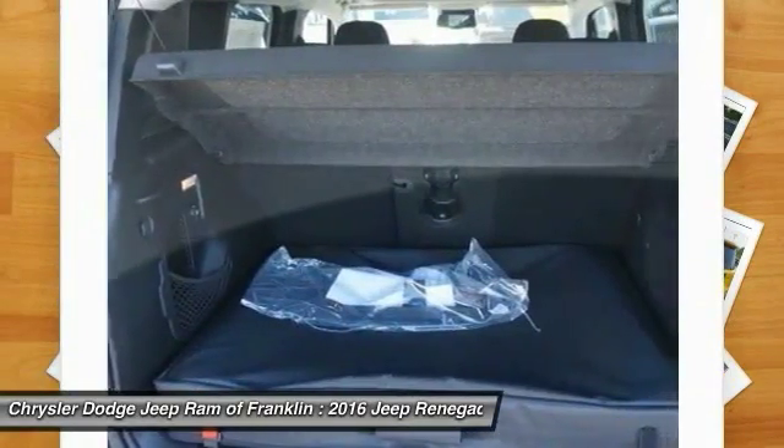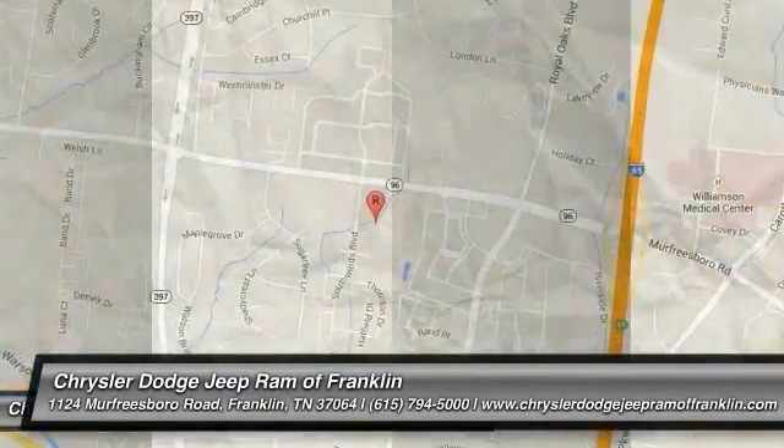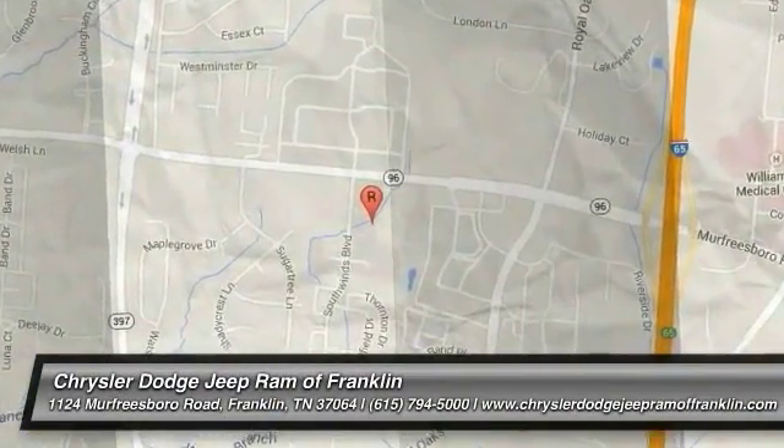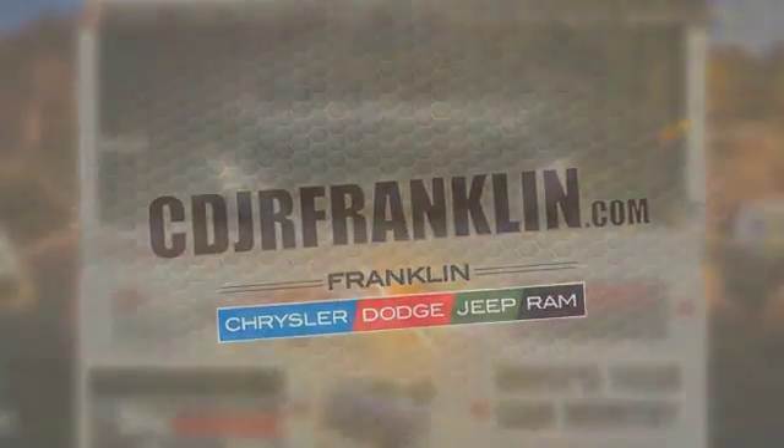Come take a test drive today. Thanks for shopping with us. For more information, visit cdjrfranklin.com.